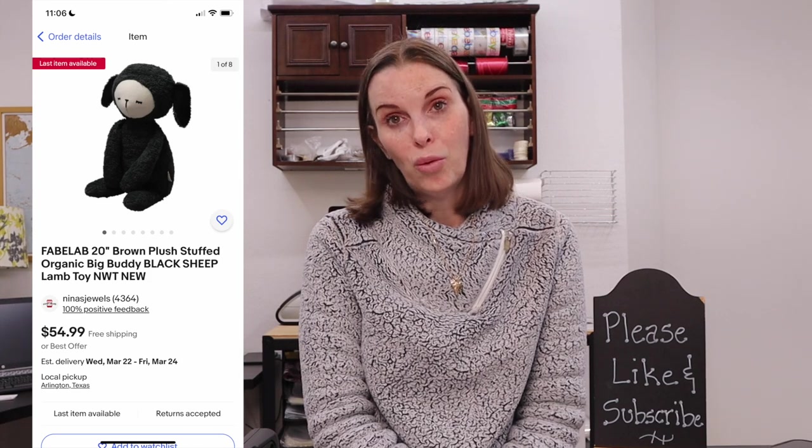Next up was something we got doing retail arbitrage at Marshalls and Home Goods. This was a Fab Lab brand 20-inch brown plush stuffed organic big buddy black sheep toy. We had received a gift card for the store and applied it partially to this, which was in the clearance section. We got two of these — this is the only one that sold so far. We spent about $7 out of pocket and it sold for $40 on best offer. Fab Lab is a good brand of plush to pick up — if you see it used, it will sell very well.